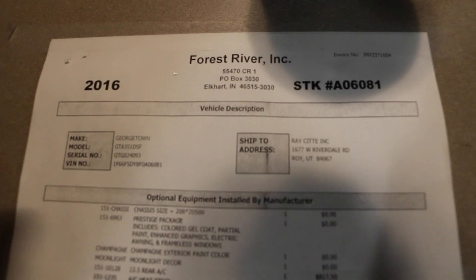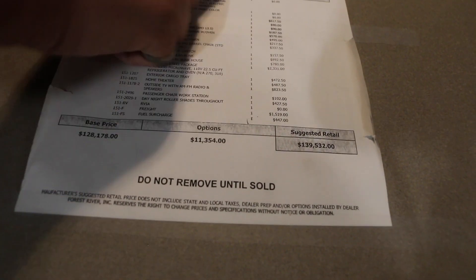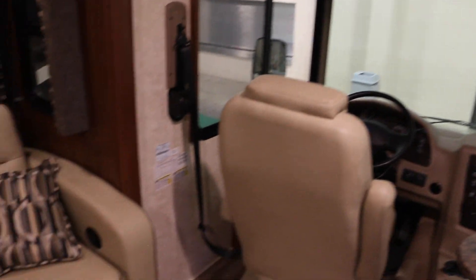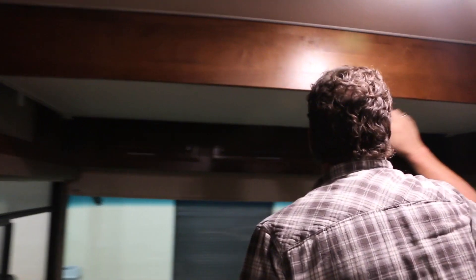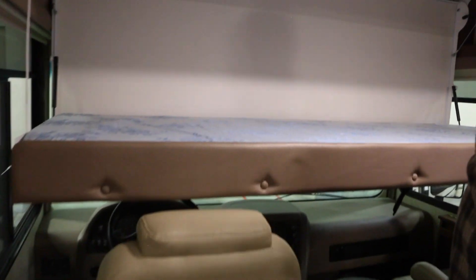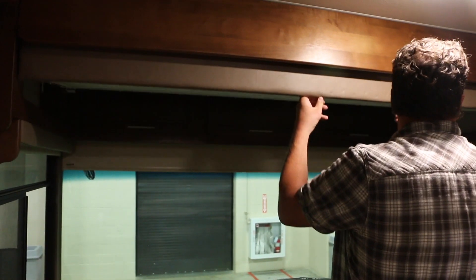This is the Forest River Georgetown — 35 feet long, which gives a lot of room, and it feels really spacious for that. This is a Class A. It looks like this probably comes down... yes, it's a bunk bed! That's cool because it's really low. Another bunk up above the cab — a lot of Class A's have them higher than that. It came down really easy, pretty nice.